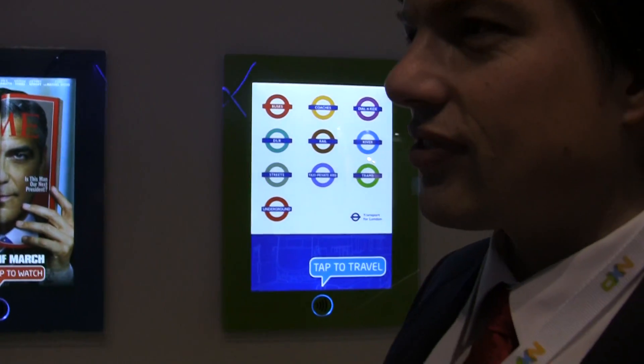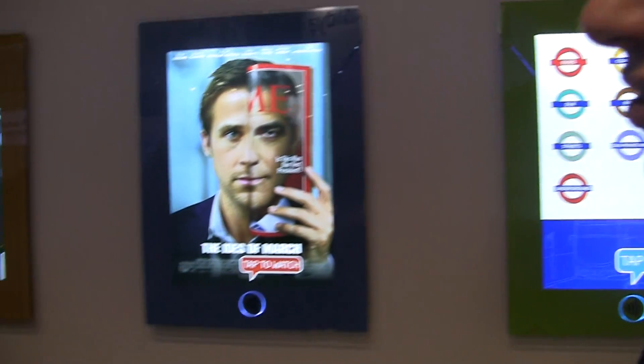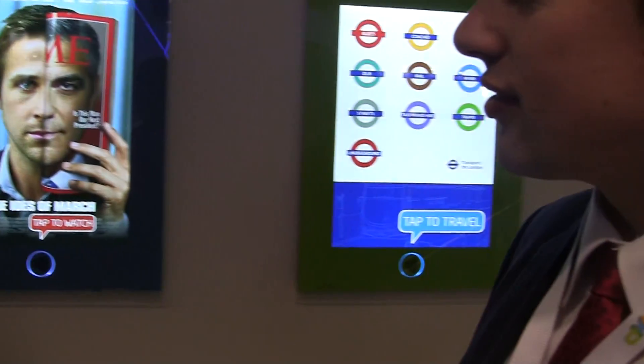Hey guys, from Fanjure.com here with Alex from NXP, and he's going to be showing us some NFC applications. I don't know if these are meant for commercial use or if they're just demos, but they're pretty cool regardless. These are called NFC Smart Posters, so tell us what's going on here and how it works.